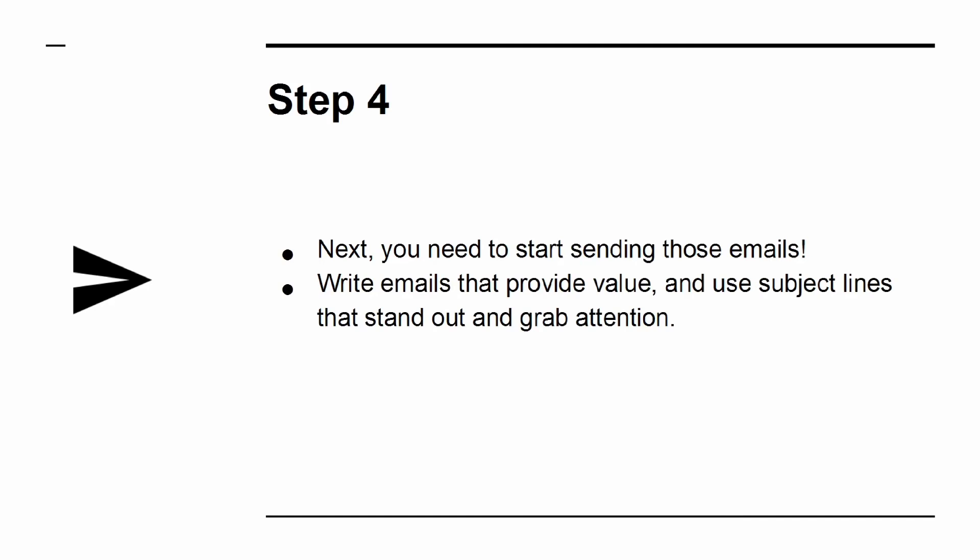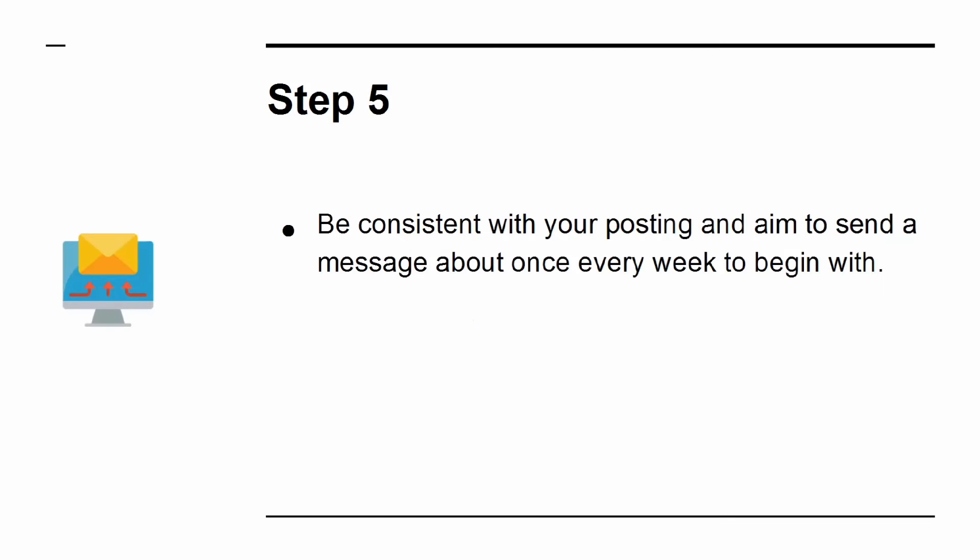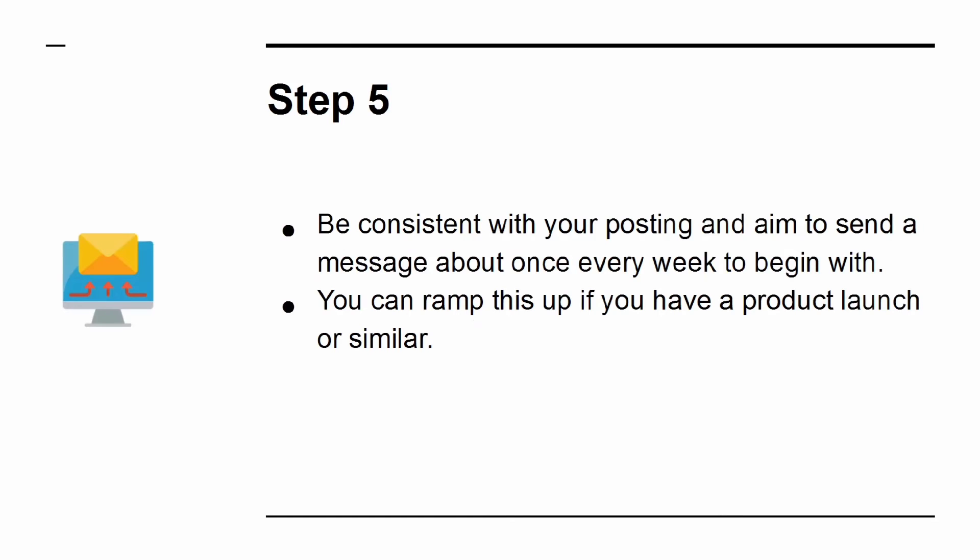Step 4: Start sending those emails. Write emails that provide value and use subject lines that stand out and grab attention. Step 5: Be consistent with your posting and aim to send a message about once every week to begin with. You can ramp this up if you have a product launch or similar.